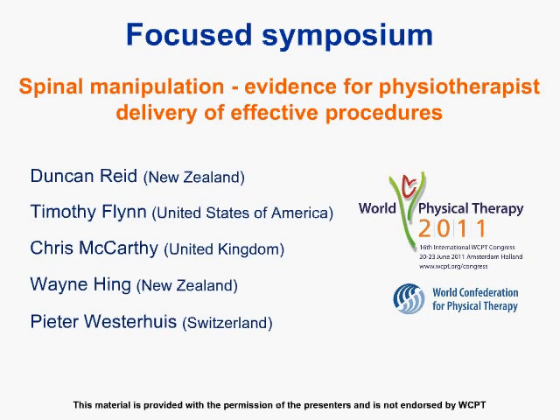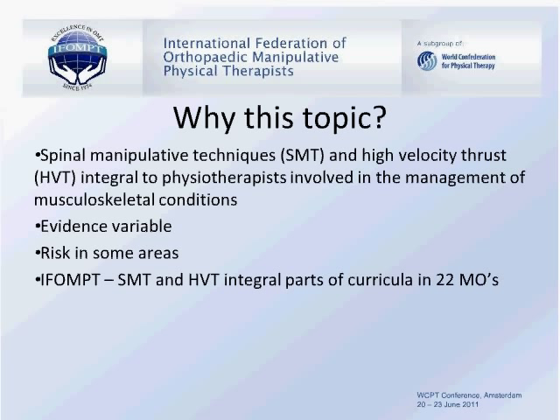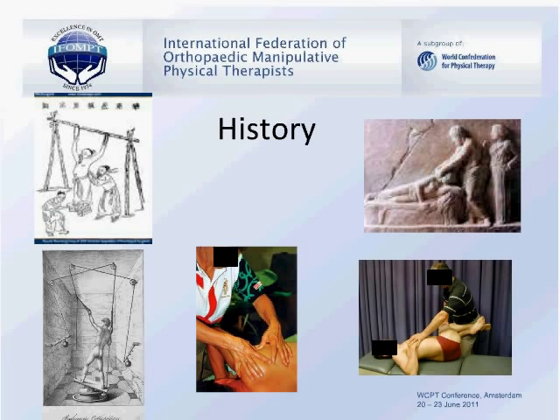Why have we chosen this topic of manipulative therapy? Spinal manipulative therapy techniques and high-velocity thrust are integral to physiotherapists involved in the management of musculoskeletal conditions. The evidence for these interventions is somewhat variable and in some areas there is significant risk. However, IFOMT has spinal manipulative therapy and high-velocity thrust techniques as integral parts of the curricula of the 22 member organisations. Manipulation has been part of mankind for many years, with growth and development across many countries and techniques.